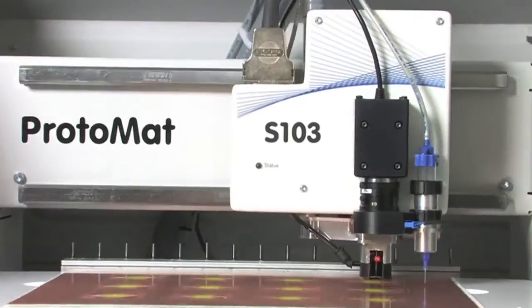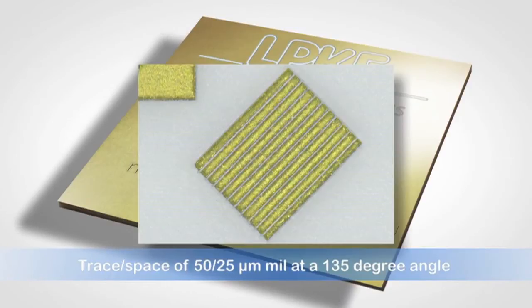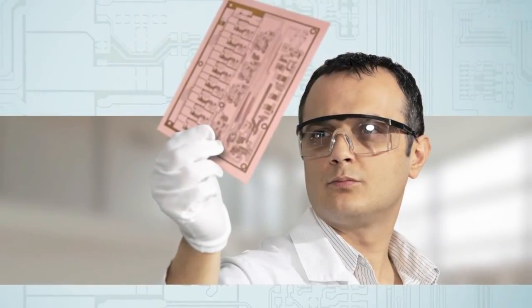An LPKF prototyping system turns the time and cost-intensive step of prototyping into a greater opportunity to try various line widths and spaces, as well as via and through-hole positions. The result is that you end up with the absolute best product, not just the one that you had to live with.